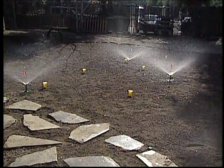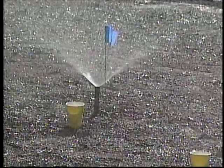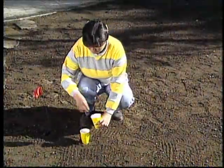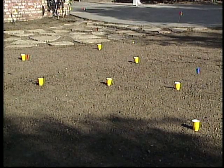Then turn on all your sprinklers and take a good look at the amount of water that comes out and where the spray reaches. After about 10 minutes, turn the water off and look at all the cups — each cup should hold about the same amount of water. If the water levels in the cups are not even, you need to refine your system.